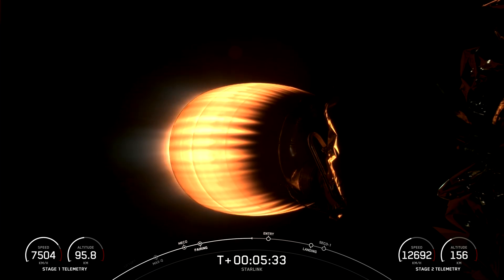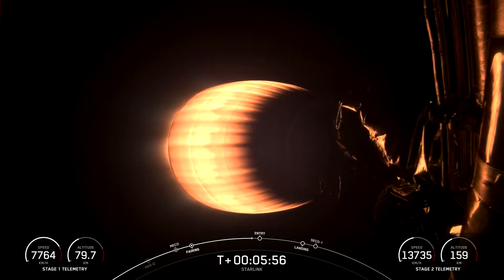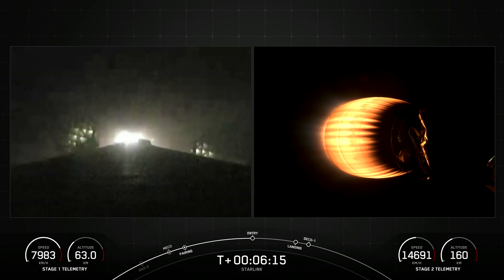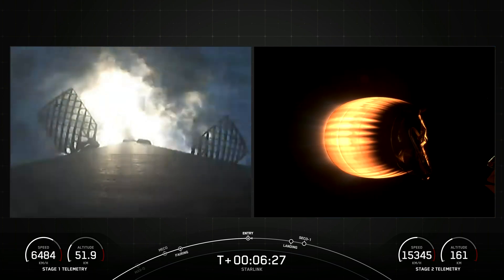Today's Starlink mission marks SpaceX's 50th mission just this year and 249th mission overall. Coming up next in the mission is the entry burn on the first stage, which is the first of two burns it'll go through in preparation for landing. Stage one entry burn startup. Stage one FTS is safe. The booster has reignited engines one, five, and nine to help it slow down for atmospheric reentry.